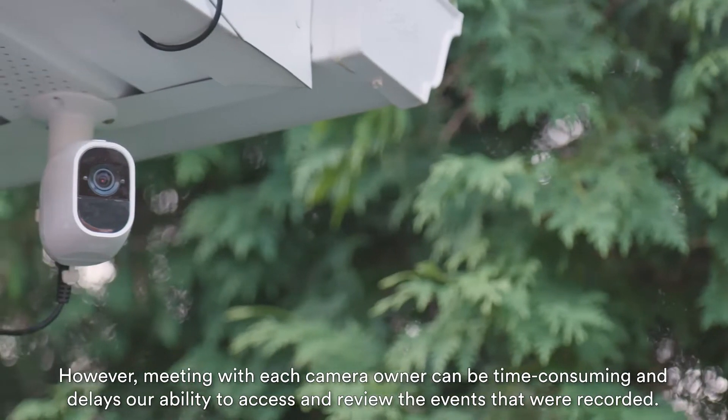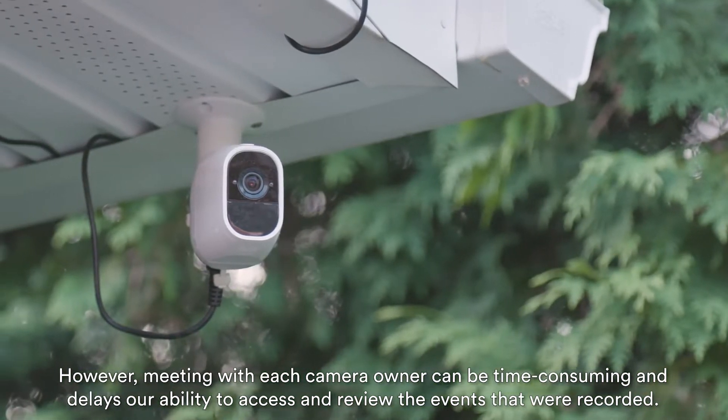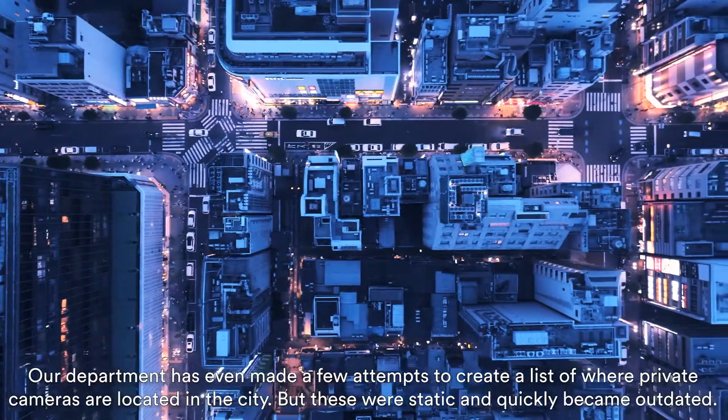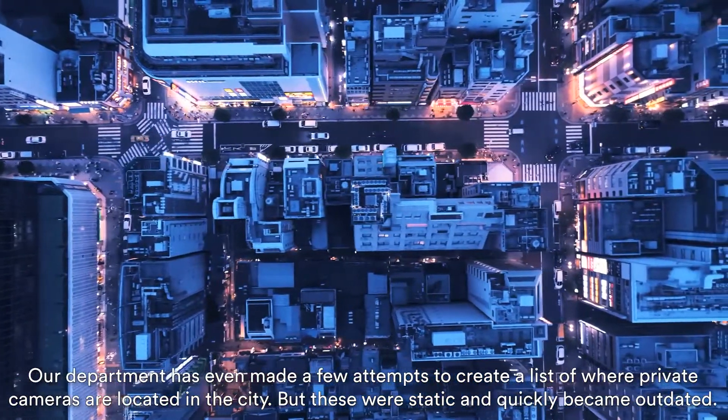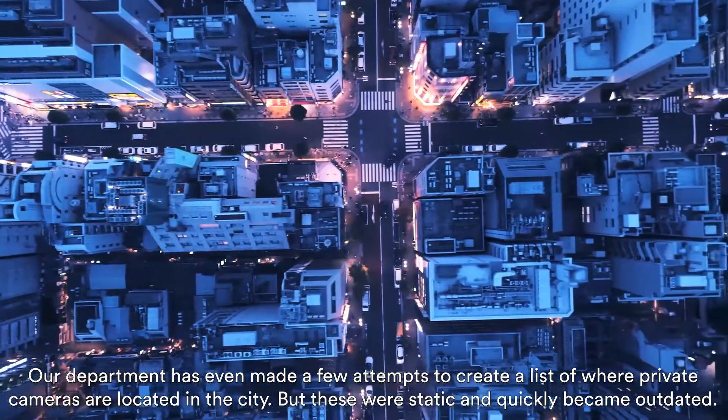However, meeting with each camera owner can be time-consuming and delays our ability to access and review the events that were recorded. Our department has even made a few attempts to create a list of where private cameras are located in the city, but these were static and quickly became outdated.